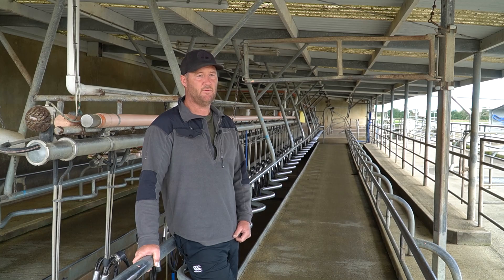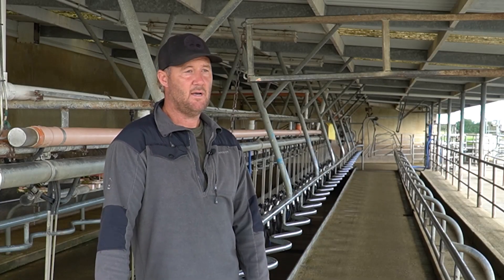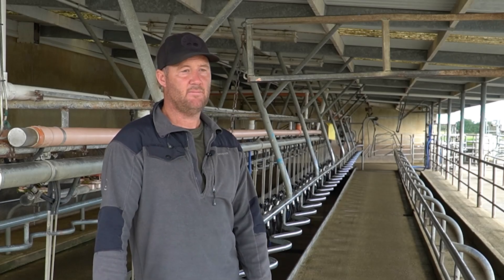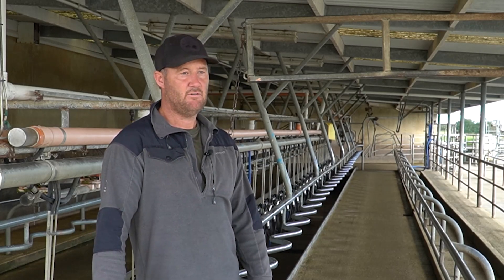We've had the herd all the way through since our share milking days in the Waikato. Went from management to 50-50 up there and then came back and bought into the family farm. Farming's sort of been in the blood on both sides of our family for generations.